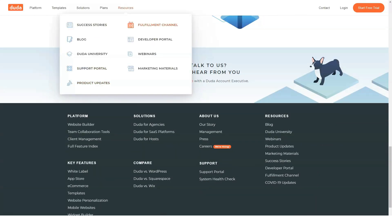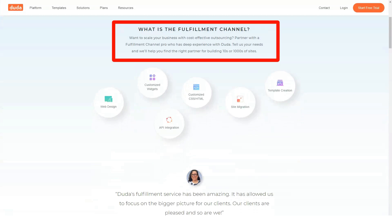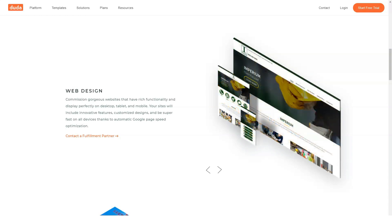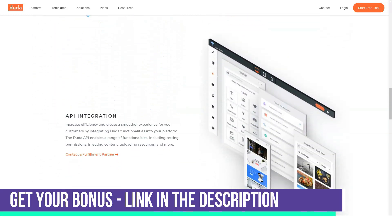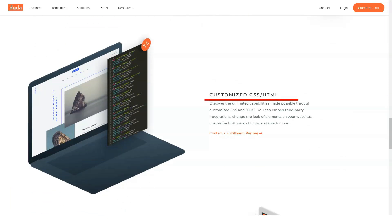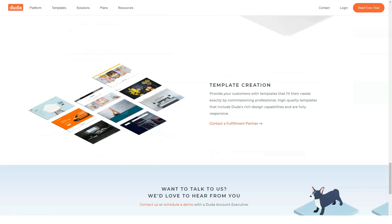Ecommerce solutions by Duda: ecommerce sites can be complicated to build, but Duda's site builder allows you to easily set up an online store using the same WYSIWYG interface, even on the free plan. For top-tier plans, the ecommerce functionality is especially impressive compared to other site builders. The difference between plans comes down to the number of products and integrations. Since the storefront is part of the website, it inherits all the same design elements for consistency.